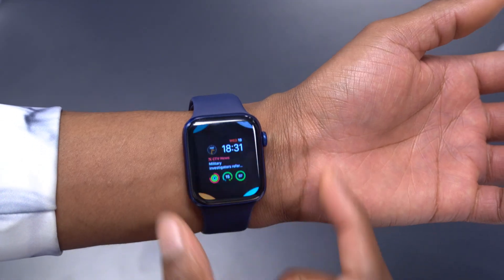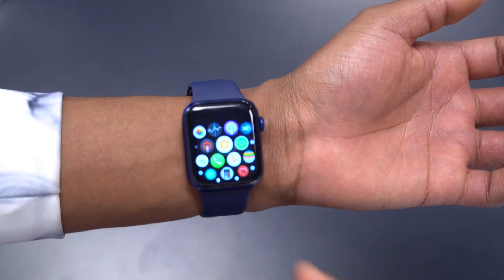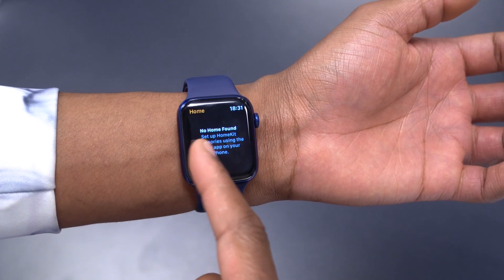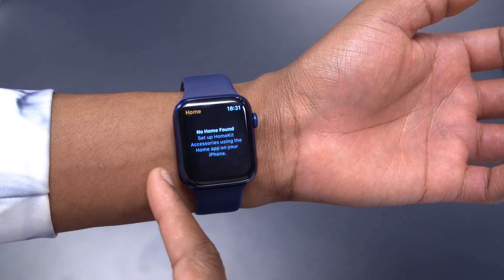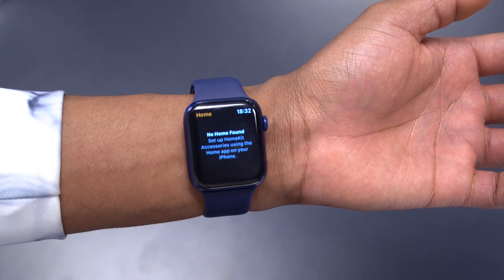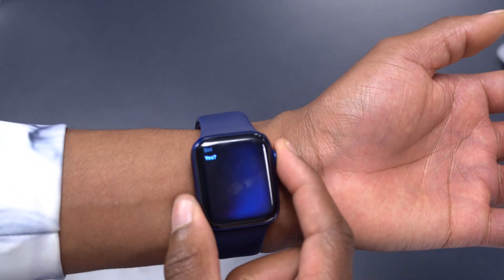In terms of new features and changes, the first one has to do with the Home app. If you have a HomeKit device connected, this update allows you to set timers directly in the Home app. Before, you had to do it through Siri, but this update allows that natively.